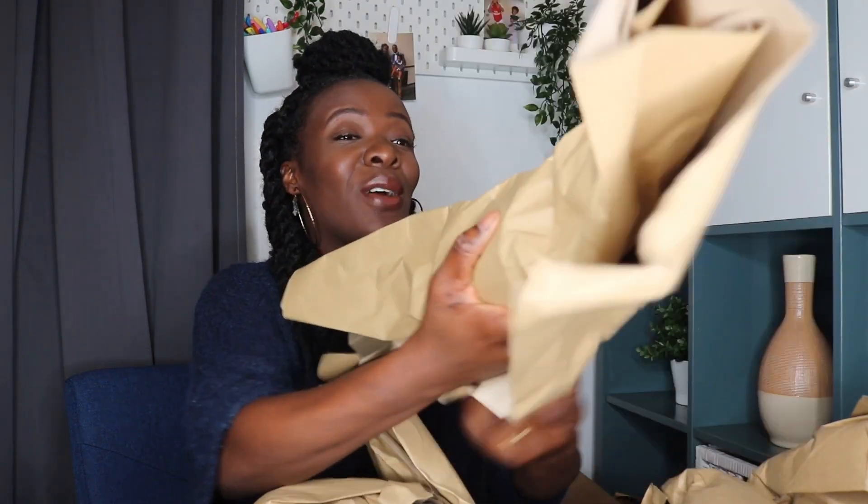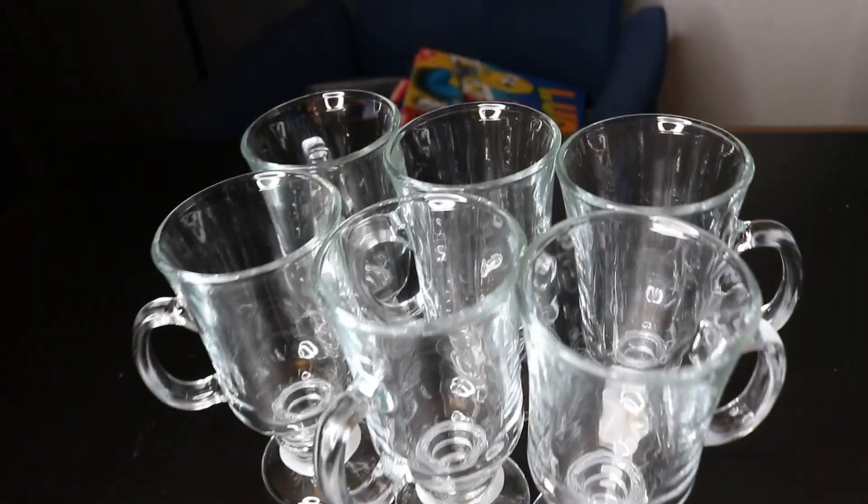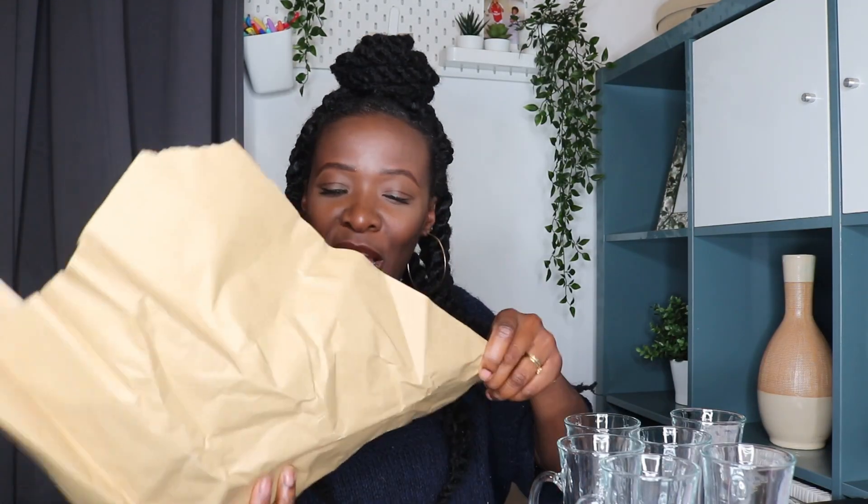First up, we have coffee mugs! I saw these on the site and thought they were so cute. I've got six of them — how cute are these mugs? I think the price was like six for one pound. I can just see these now with my little cappuccino and cream on top.